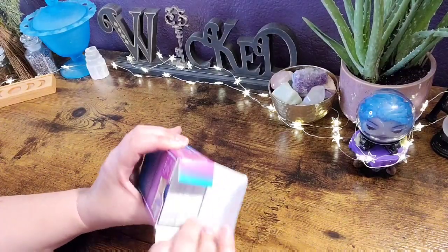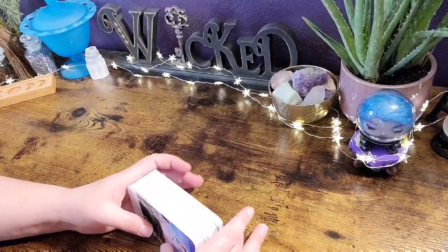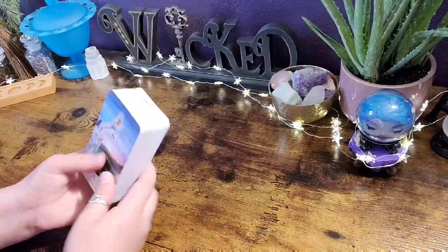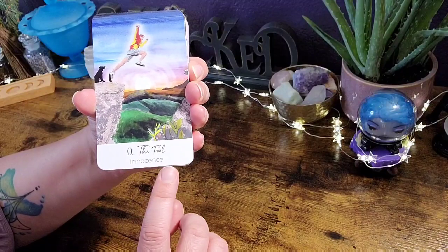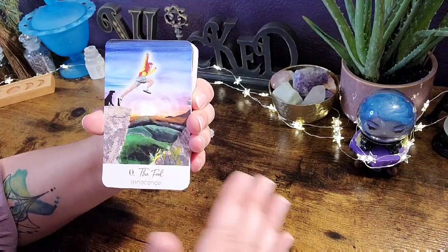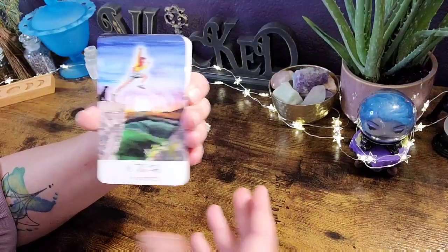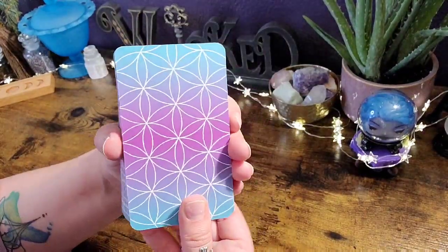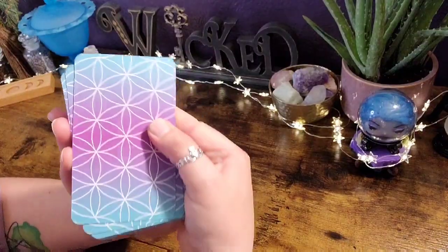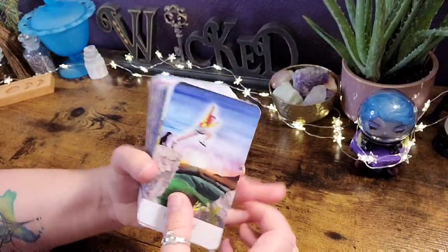The deck comes in this tuck box. I have played with this deck all day and I actually really enjoy it. There are two versions — the one I have has keywords on the bottom, and there's a version that just has the title. Pick your preference; the one with keywords will help beginners a little bit more. Look at the beautiful back — I really love the color choices and the design, and if you do reversals the card back is going to be consistent.